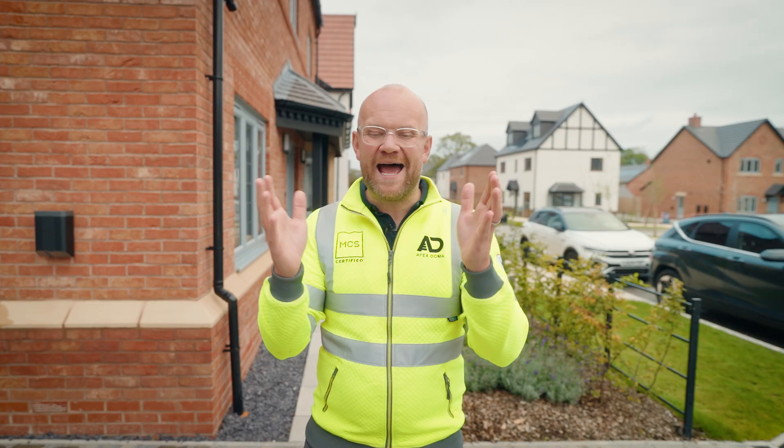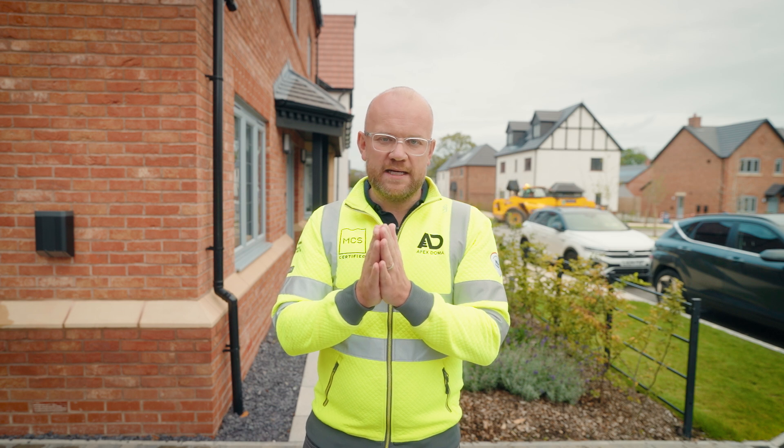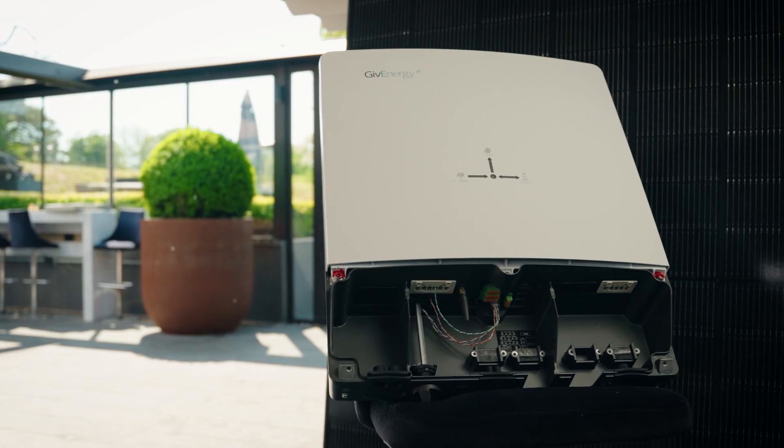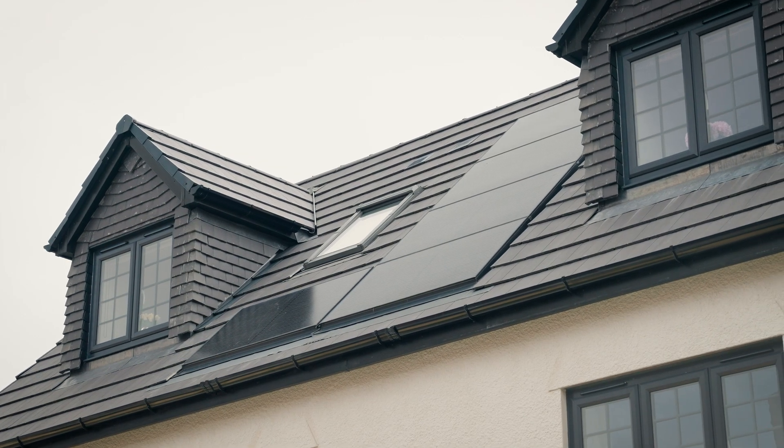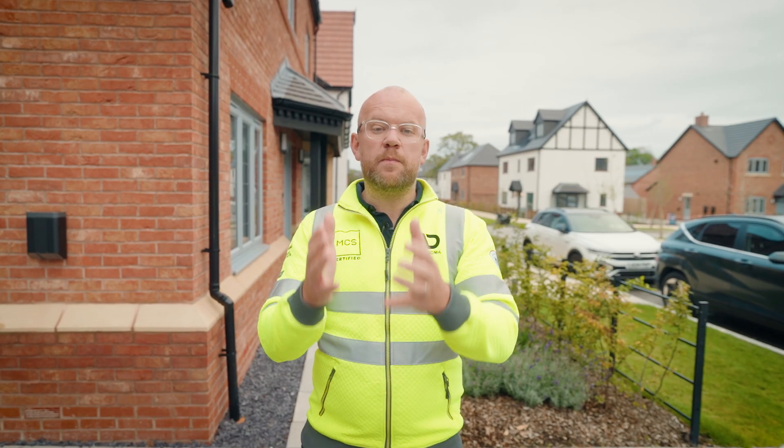When you're buying a new home, particularly off-plan, just make sure you're asking whether there will or will not be solar provided and if there's any option to potentially upgrade. The typical system, like the ones behind me, is an inset solar panel linked with a string inverter. DC current is generated on the roof, converts to AC that you can use in your home, and if your developer has agreed it with the national grid you can potentially export any excess energy for a smart export guarantee payment.